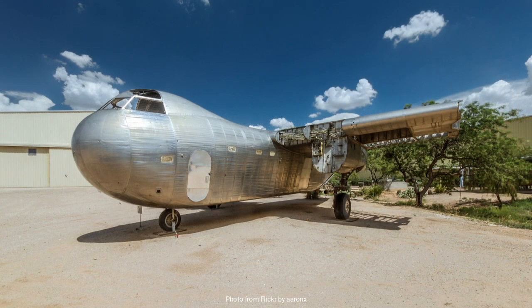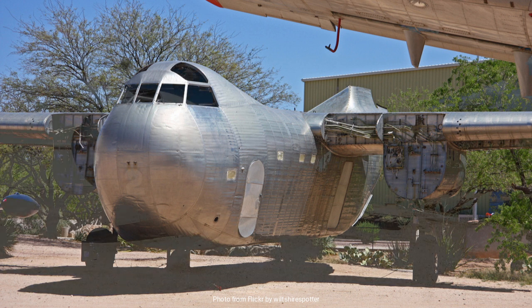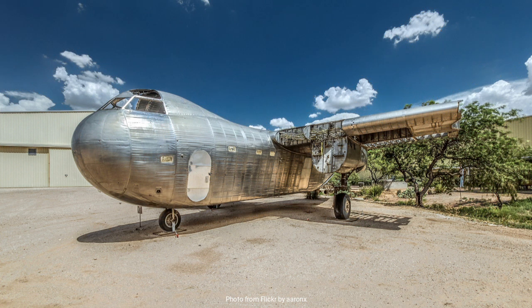Despite its potential, the Conestoga's operational career was short-lived. Only 17 production models were completed before the order was cancelled. The reasons for this were multifaceted — the delays in production played a significant role, as did the rapidly changing needs of the military during wartime. Furthermore, other transport aircraft such as the Douglas C-47 Skytrain had already proven their effectiveness and were available in large numbers.